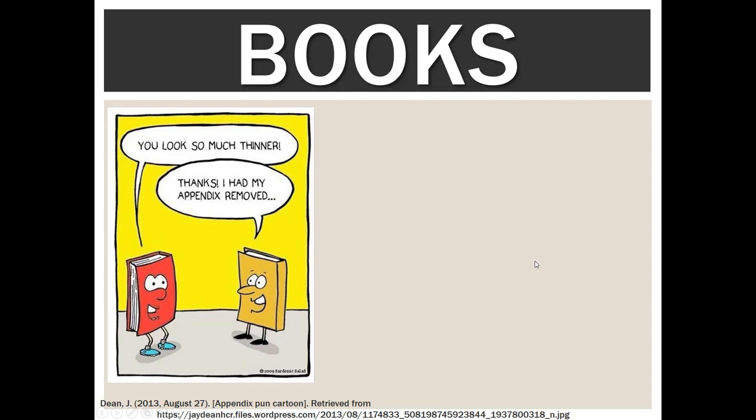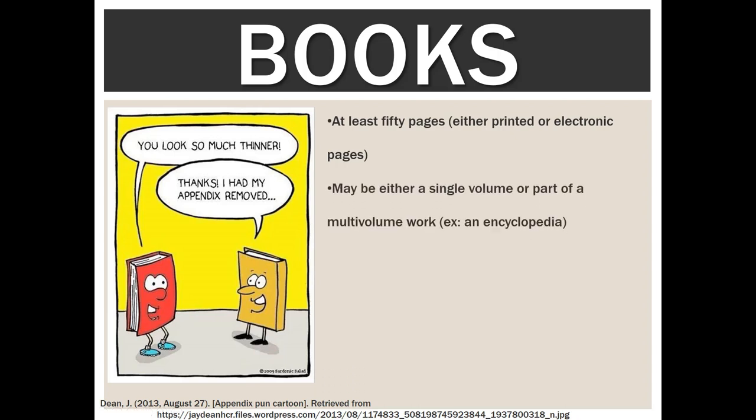The first one we're going to talk about are books. The librarian definition is that a book should be at least 50 pages, and that could be printed or electronic. It could be part of a single volume work or part of a multi-volume work like an encyclopedia.